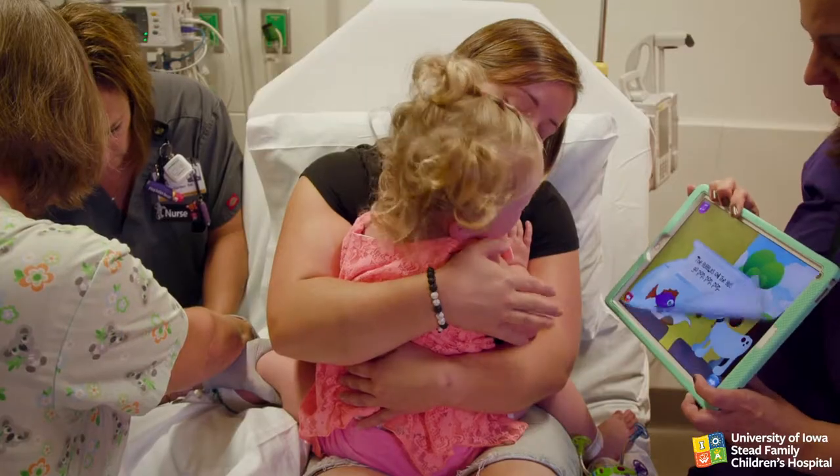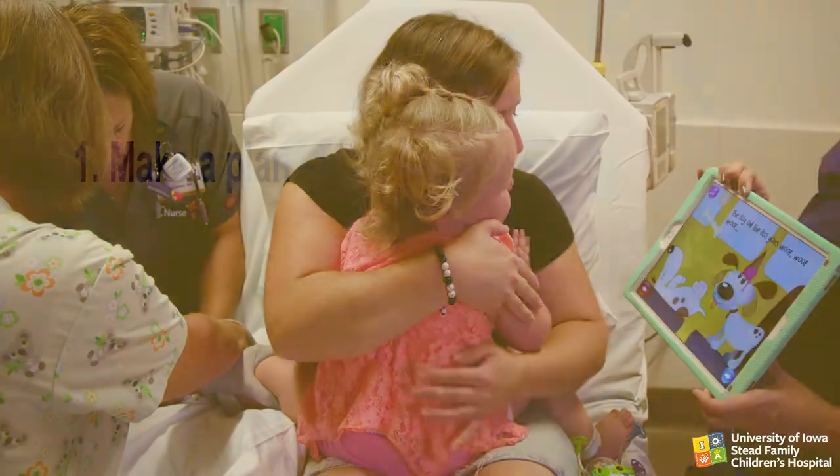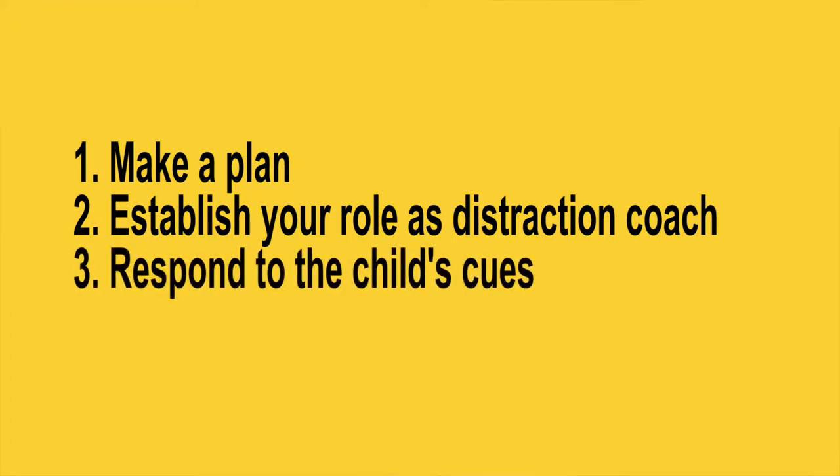The key elements to providing effective distraction coaching to children are: make a plan that includes the child and family, establish your role as distraction coach, respond to the child's cues, and stay focused on being an effective distraction coach.